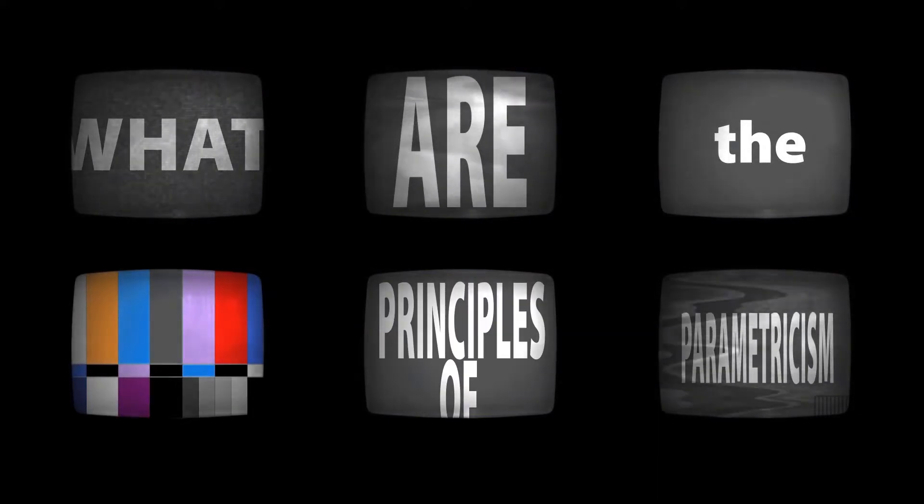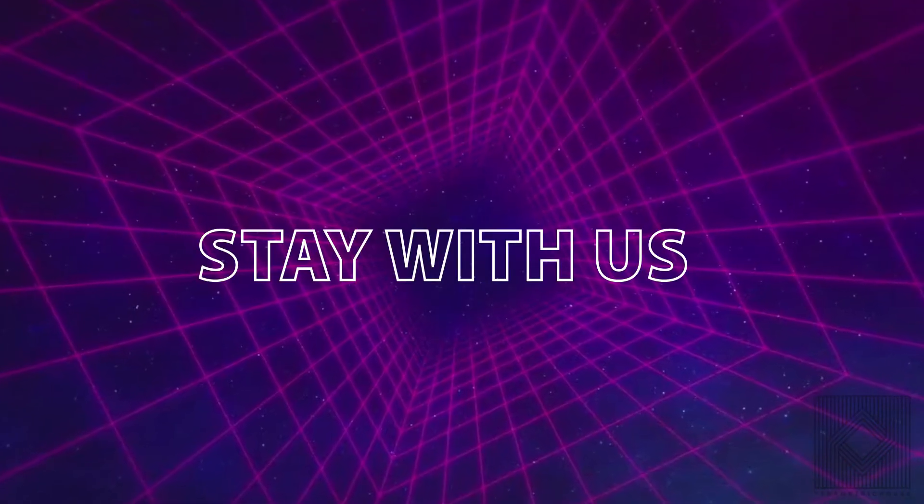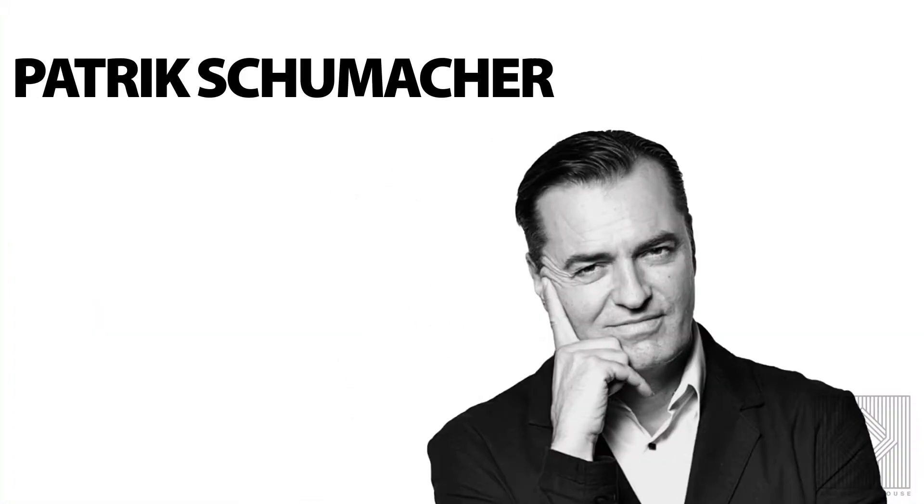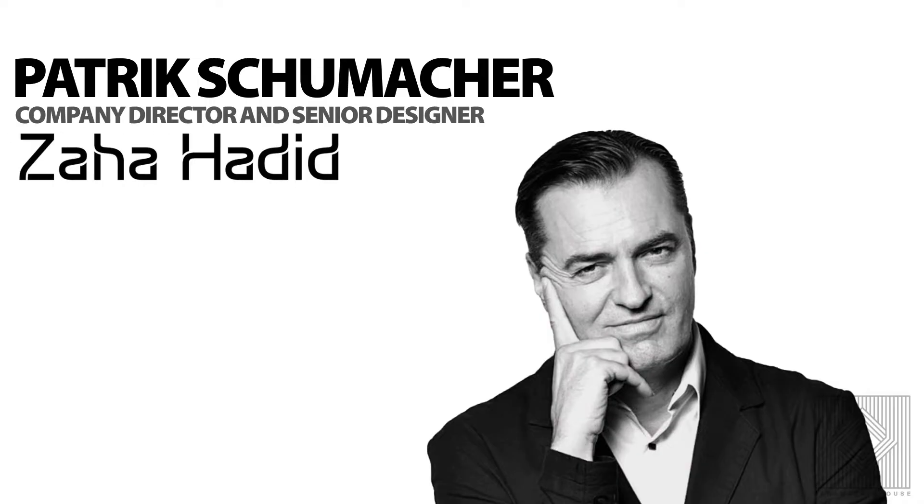What are the principles of parametricism? What is parametricism? We want to talk about parametricism from the perspective of Patrick Schumacher, company director and senior designer at Zaha Hadid Architects.